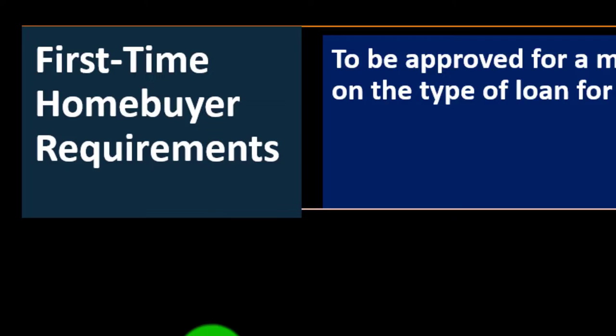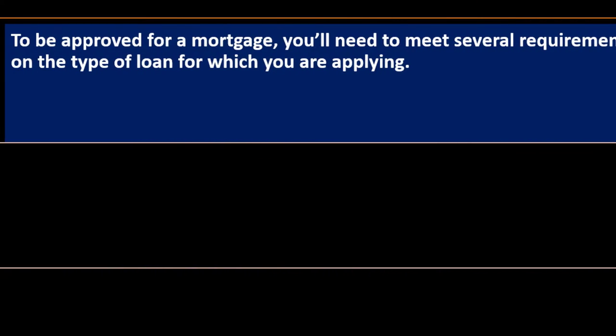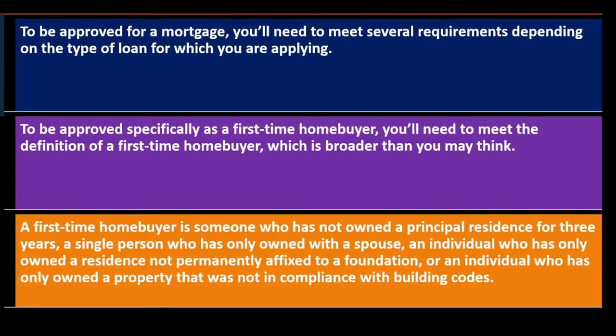First-time homebuyer requirements: to be approved for a mortgage, you need to meet several requirements depending on the type of loan. To qualify specifically as a first-time homebuyer, you need to meet the definition, which is broader than you may think. A first-time homebuyer is someone who has not owned a principal residence for three years, a single person who has only owned with a spouse, an individual who has only owned a residence not permanently affixed to a foundation, or one who has only owned a property not in compliance with building codes.